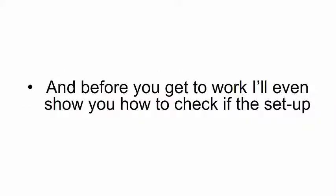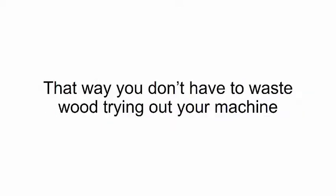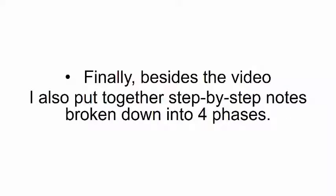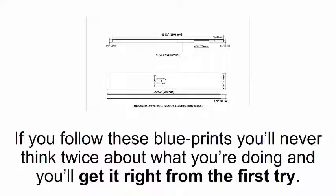Before you get to work, I'll even show you how to check if the setup was done correctly just by clicking on a button. That way you don't have to waste wood trying out your machine, and even your first design will be a success you'll proudly show off. Besides the video, I also put together step-by-step notes broken down into four phases. Each step of the construction is illustrated with detailed imagery and flawlessly shaped designs that make it just like assembling Legos. If you follow these blueprints, you'll never think twice about what you're doing and you'll get it right from the first try.